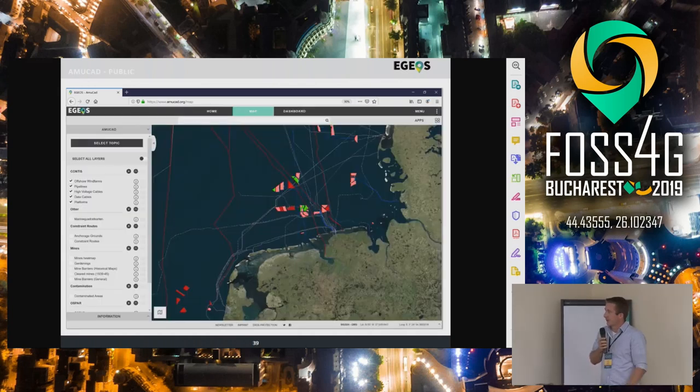We have infrastructure data as well, which is quite interesting — if you want to build something offshore where there is lots of ammunition, you have to deal with this topic. A nice example is the wind park in Germany called Rivkat. Due to ammunition clearance, the project got 100 million euros more expensive, because they erected the wind turbines but the cable took too long — they had to clear so much ammunition and had to manually rotate the wind turbines to keep them alive.